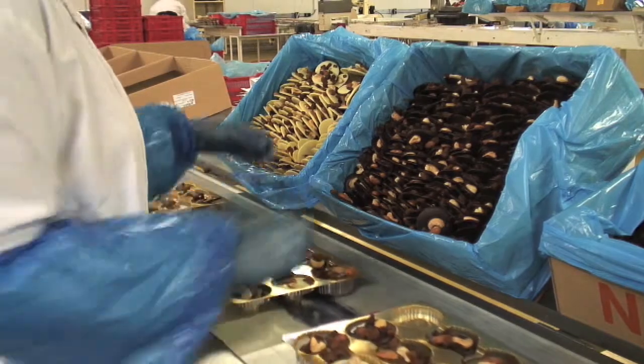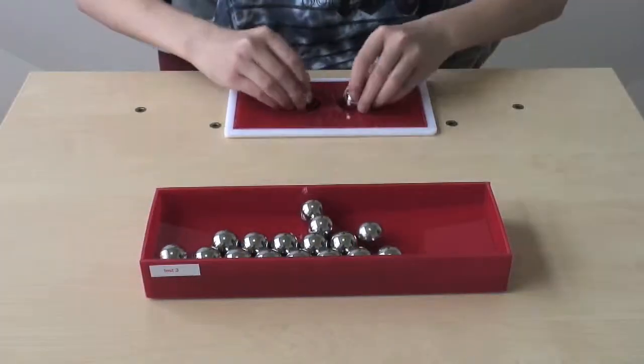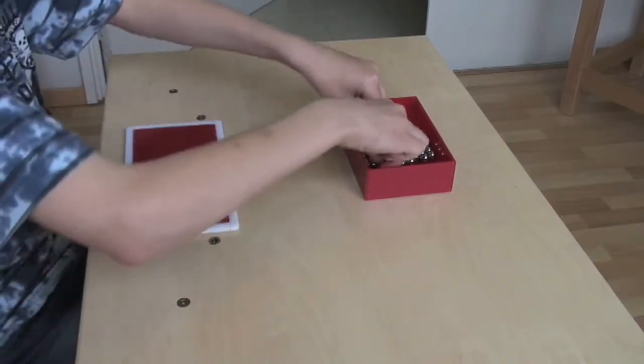In test 3, the objects are pretty big. In test 5, the objects are rather small and sometimes difficult to grasp. This gives us insight in the small motoric skills of the tested person.